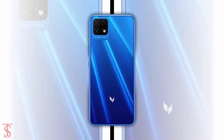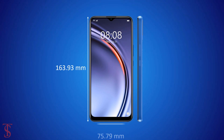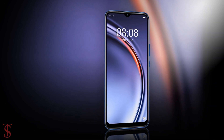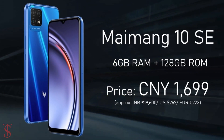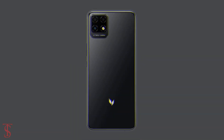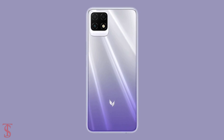The physical dimensions of the smartphone measure 163.93 x 75.79 x 8.95mm and it weighs around 198g. The Maimang 10 SE has been priced in China at 1699 Chinese Yuan and will be available in Magic Night Black, Aurora Blue, and Galaxy Purple color options.